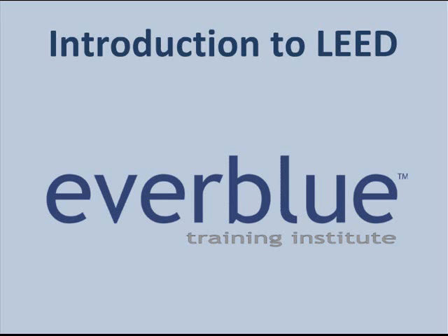Welcome to Everblue Training Institute's introduction to LEED. In this brief presentation, we will define LEED, discuss the role of the U.S. Green Building Council, explain the LEED rating systems, and the LEED credentialing process.